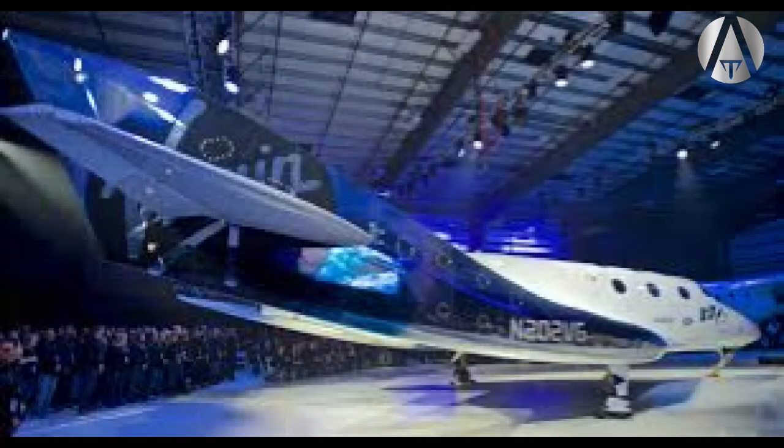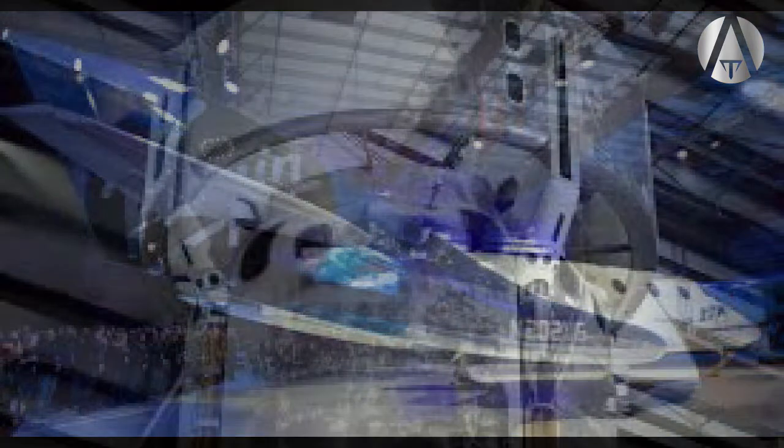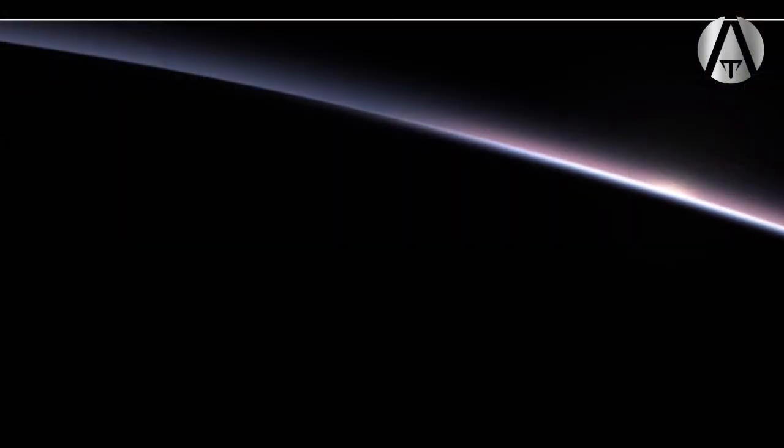Composites are light and can be shaped into nice curves for aerodynamics. They are strong at normal temperatures but cannot survive temperatures above 200 degrees centigrade, and become very brittle and weak with cryogenic temperature exposure.